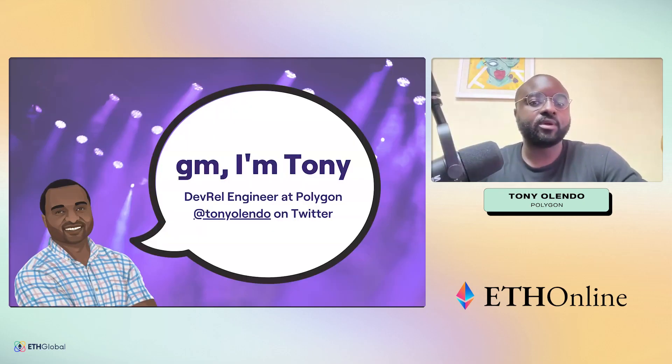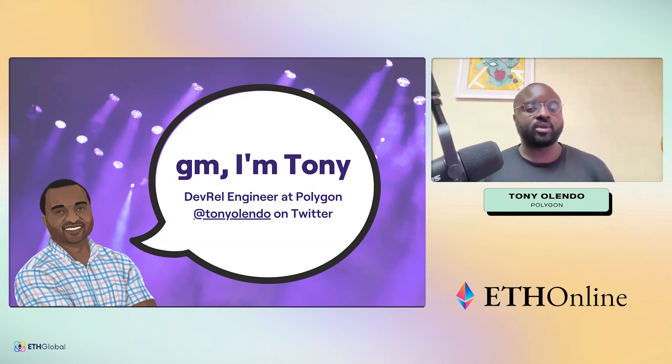My name is Tony Orlando and I am a developer engineer at Polygon Labs. I'm Tony Orlando on Twitter and you can ping me anytime if you have any questions related to Polygon and what we're doing.